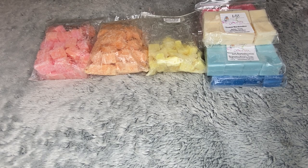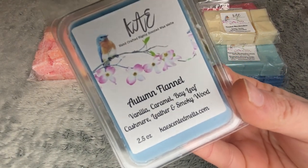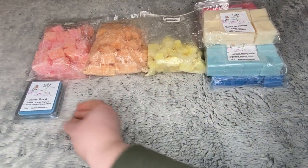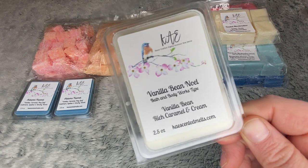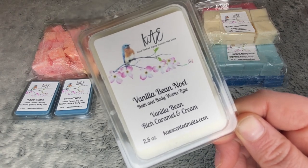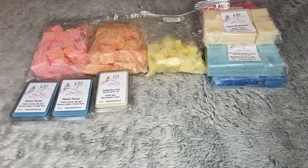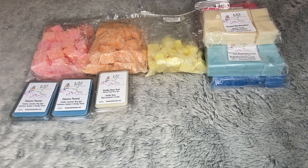The rest of what I have are her clamshells, which is what's on sale during Black Friday. To start off, I have two Autumn Flannels — vanilla, caramel, bay leaf, cashmere, leather, and smoky wood. I've got two Vanilla Bean Noels as well, the Bath and Body Works type — vanilla bean, rich caramel, and cream. When I'm doing these collection videos I'm pulling everything, but there might be something here or there that I miss. I do have two of those Vanilla Bean Noels.